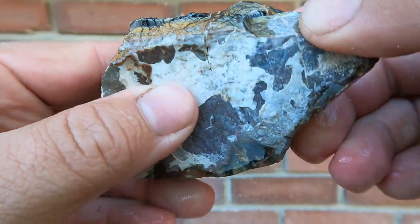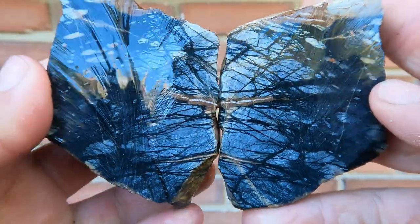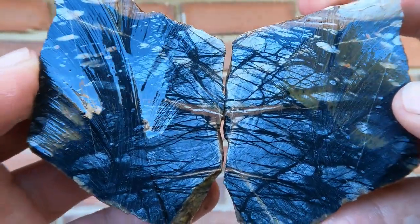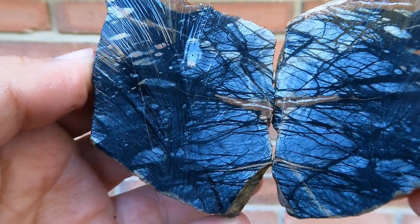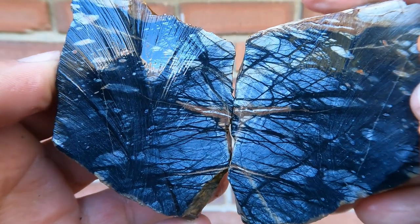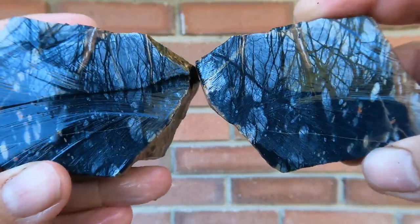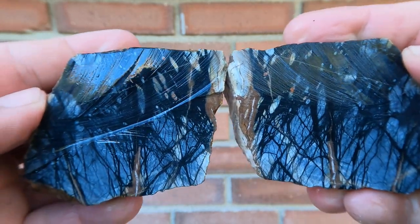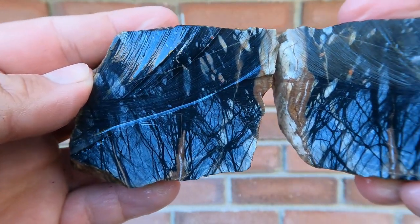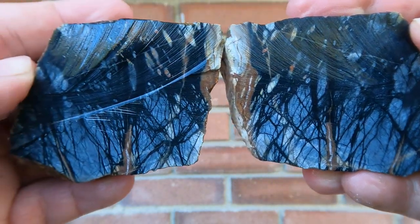Final one for today is some Picasso marble. And... oh, wow. Look at that — oh, that's beautiful. This stuff is so neat. The webbing going through it is just amazing. You can imagine it's like trees, like a spooky forest. Very cool.